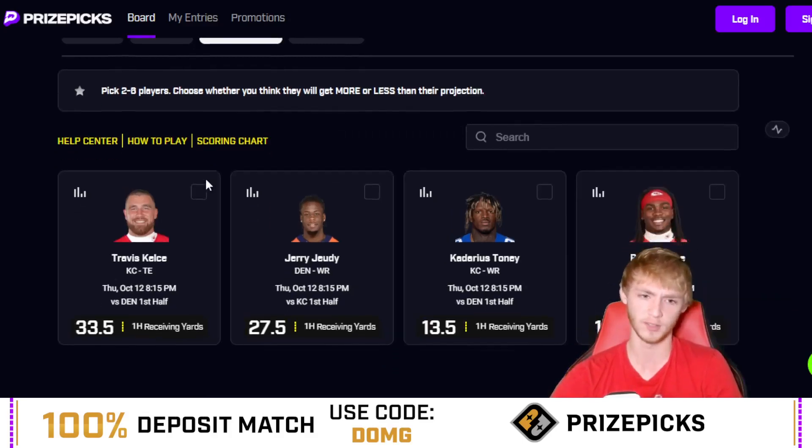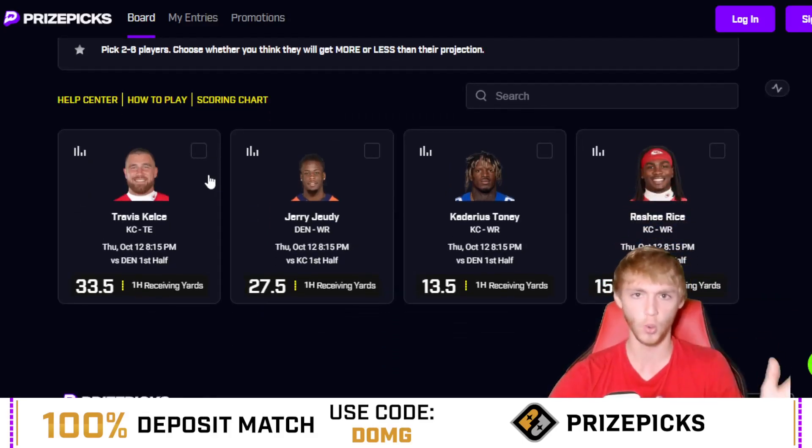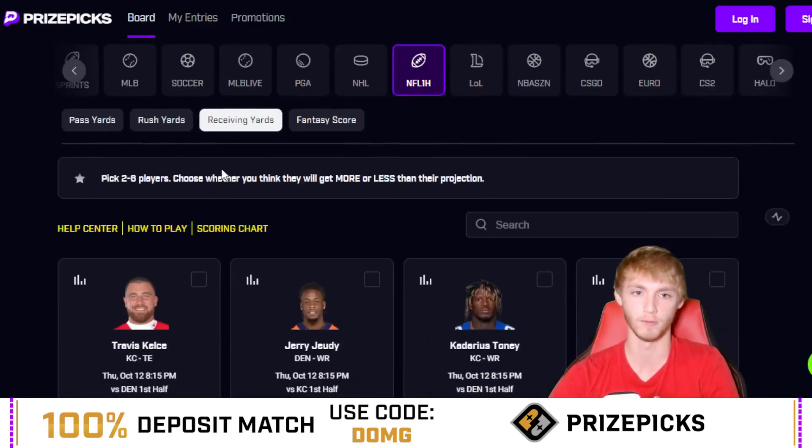If you want to wait on this player prop to make sure he's 100% good to go with no setbacks or limited snap count, you can do that. Otherwise, I do like Travis Kelce over his 33.5 first half receiving yards.